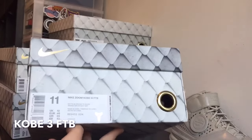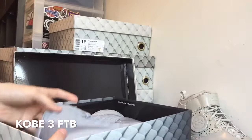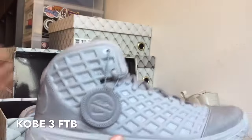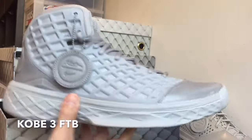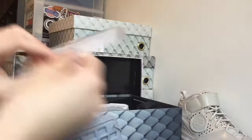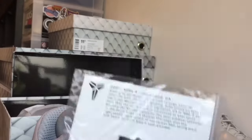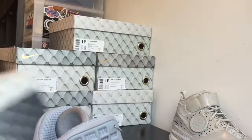Next up is the Kobe 3 Fade to Black. This shoe right here is the Kobe 3, as you guys can see. You have that hang tag — it's a little bit darker than the Kobe 2's. You guys know why, because it's a Fade to Black pack. And here is the pin if you guys are wondering. This is just the Kobe 3 Fade to Black.